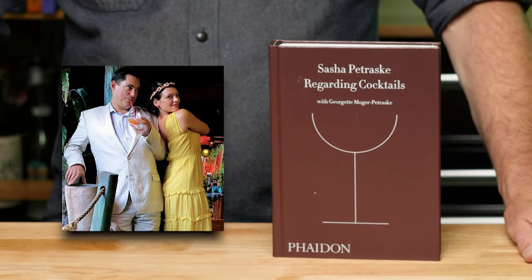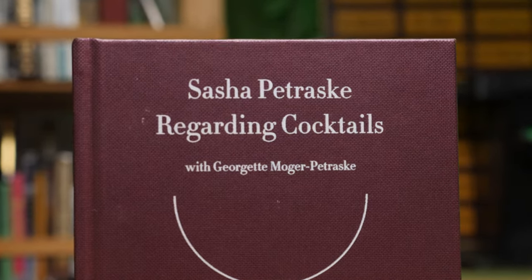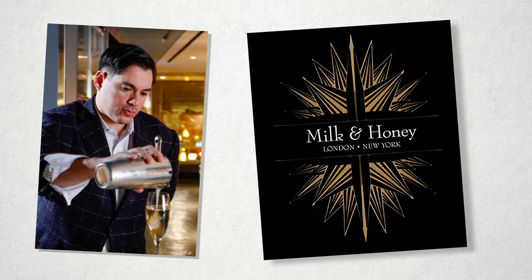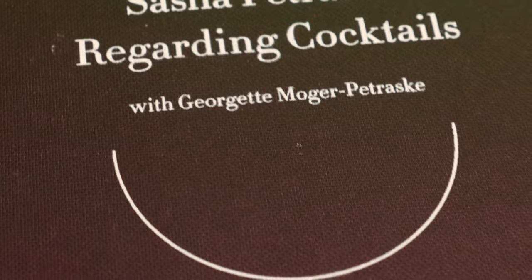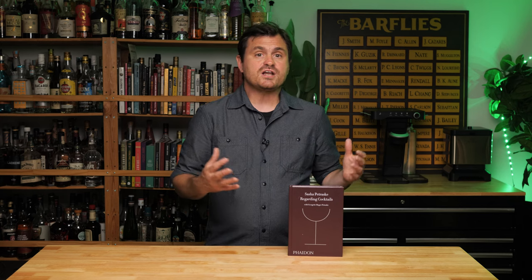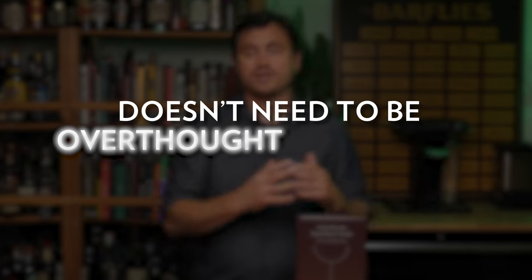Last, we have Regarding Cocktails by Sasha Petraske and Georgette Moger-Petraske. Although this book is a must in general, it is really great for beginning bartenders and also home enthusiasts. Sasha Petraske was the founder of Milk & Honey, a New York City bar that not only helped usher in the current cocktail movement, but also trained some of the most talented and important bartenders of today. The Milk & Honey philosophy is centered on simple cocktail construction and shows that riveting cocktails don't necessarily need to be overthought and overdone.